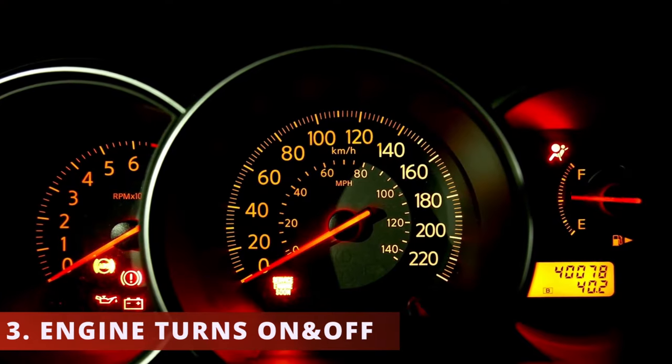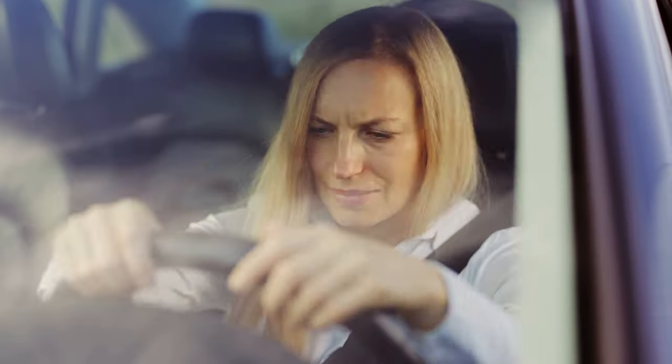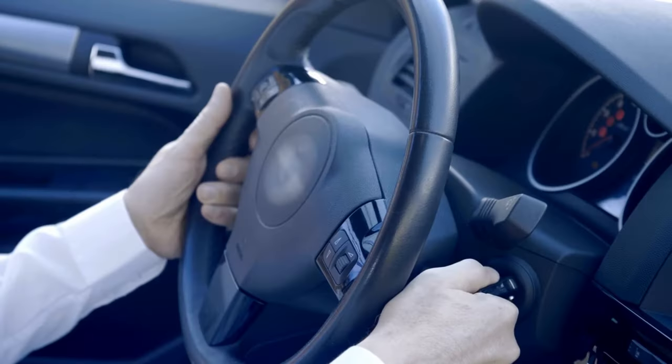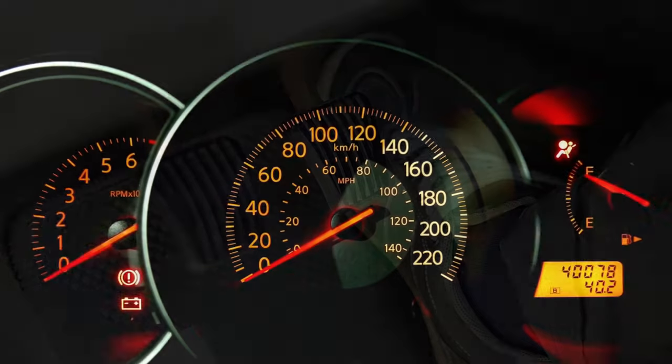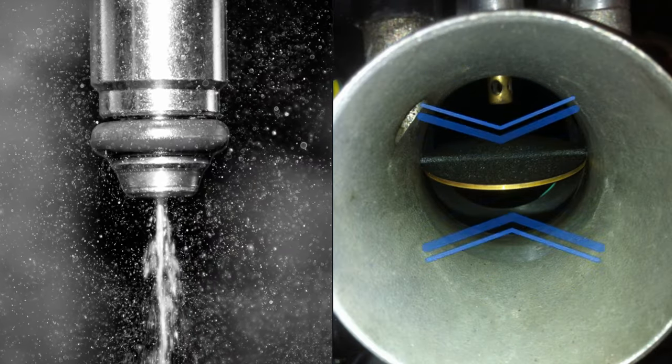The third symptom is the engine turns on and dies right away. If the vacuum leak is big enough, it will throw off the air-fuel ratio and cause the vehicle to turn off. If you turn on the car and press down on the gas pedal, you'll notice the engine can stay on longer, because there's more fuel injected when the throttle plate is open more.